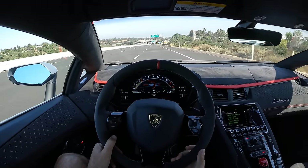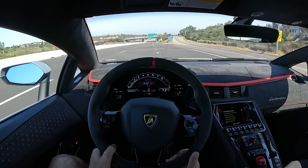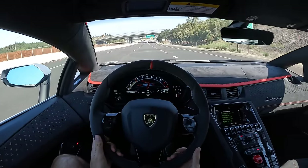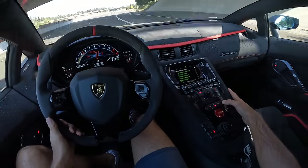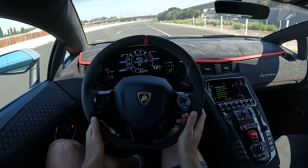What a car. How did I get to this position? How do I get to drive these things? I don't even understand. We've got Corsa mode but we're going to go back into Strada, take it out of manual, and just cruise for a sec.